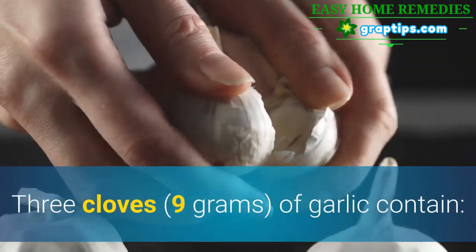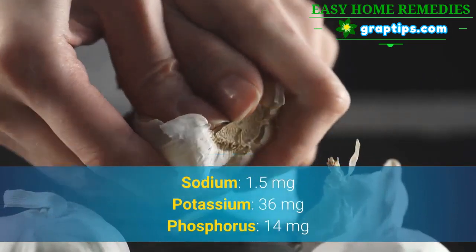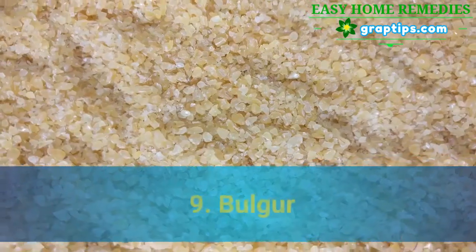3 cloves of garlic contain: Sodium 1.5 mg, Potassium 36 mg, Phosphorus 14 mg.